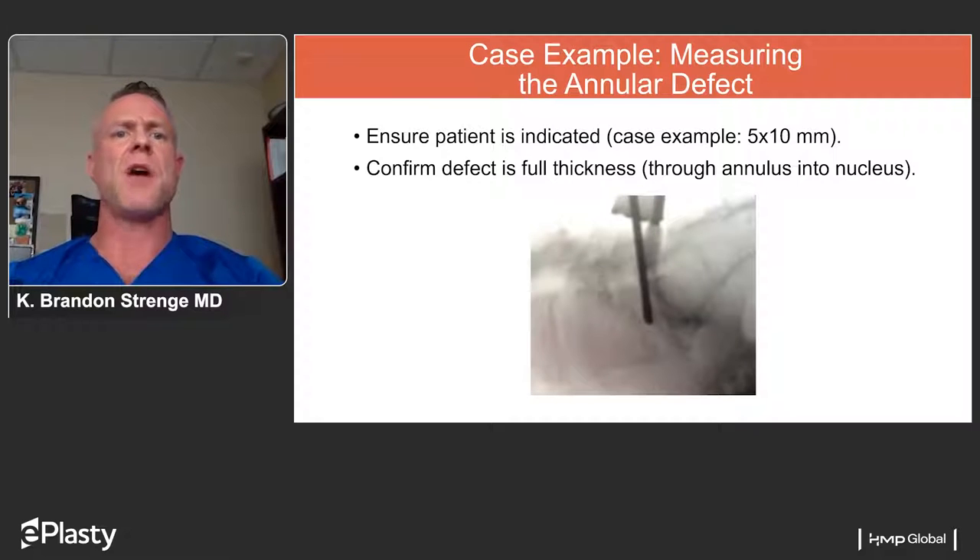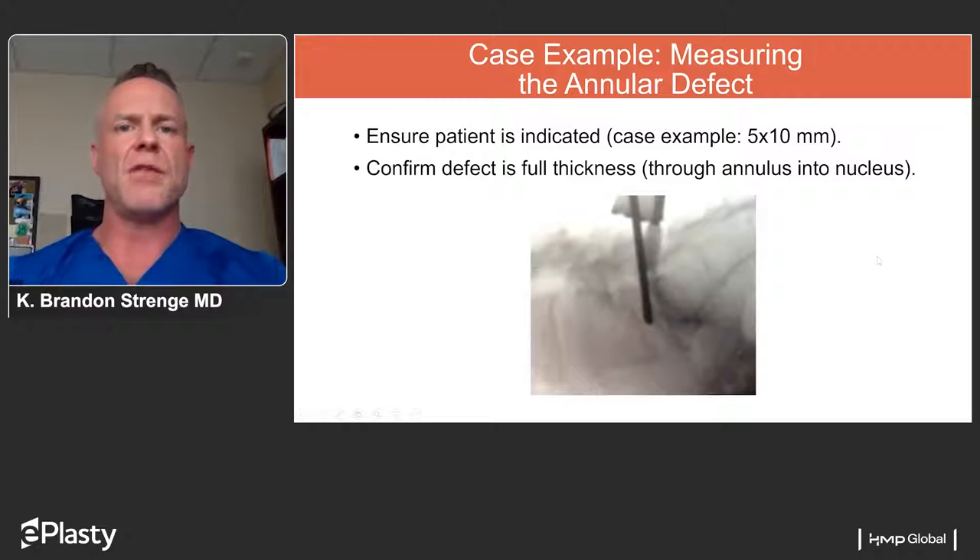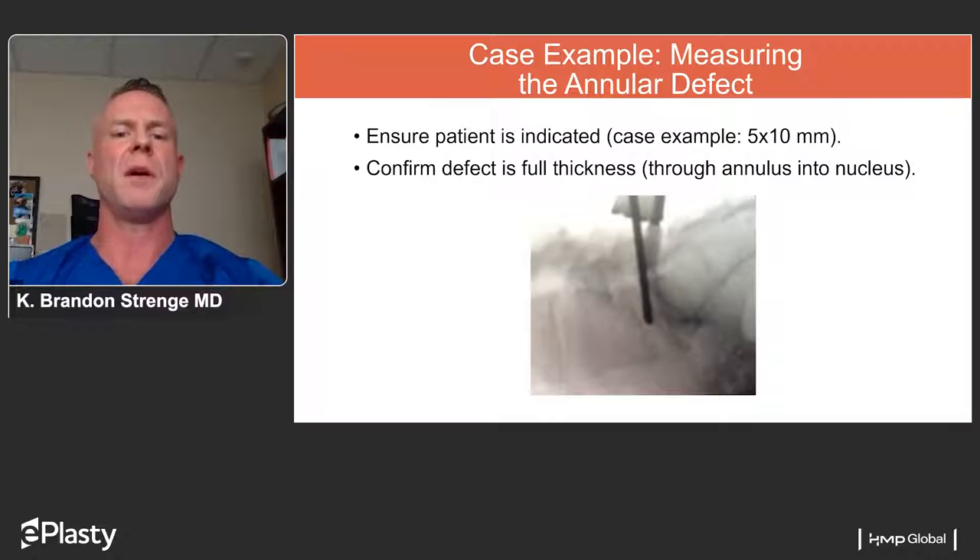Intraoperatively, a fluoroscopy image shows a lateral view of the spine with the retractor and nerve root retractor in place, gently retracting the dural sac medially. A measuring device is placed in the disc space to confirm the annular defect is large enough to accommodate the Barricade implant — this is done after cleaning out the disc herniation and confirming pressure is off the neural structures. Once the defect is confirmed to be full-thickness into the nucleus and of appropriate size — in this case five millimeters tall by 10 millimeters wide — this patient is a perfect example for the Barricade device.